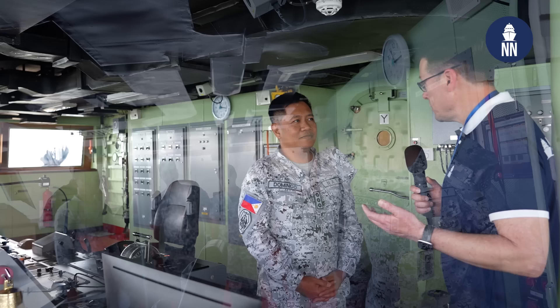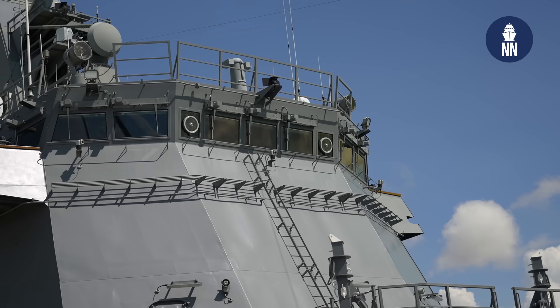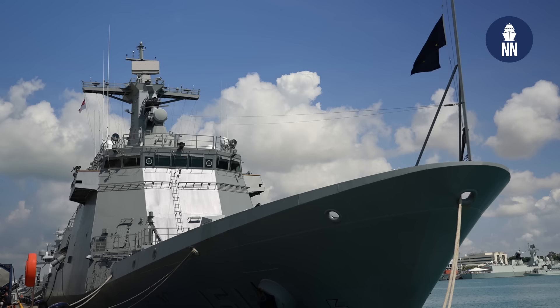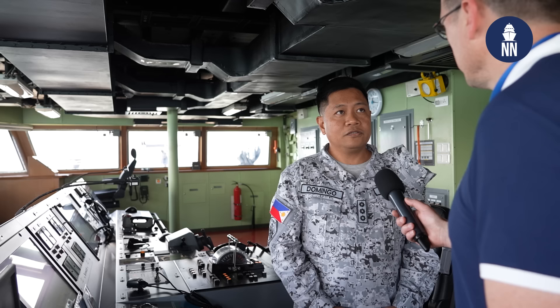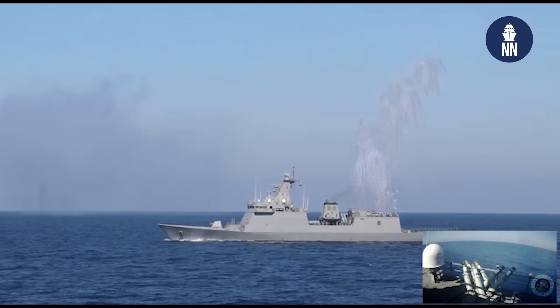So we are now on the bridge. May you share with us the mission sets of BRP Antonio Luna? This ship is a multi-mission capable ship. It can perform anti-air, anti-surface, subsurface, and electronic warfare capability that can detect targets as well as track them. Right now this ship is busy performing protection in our territorial sea extending up to our exclusive economic zones, and protection of our vast coastlines, which is more than 20,000 nautical miles.